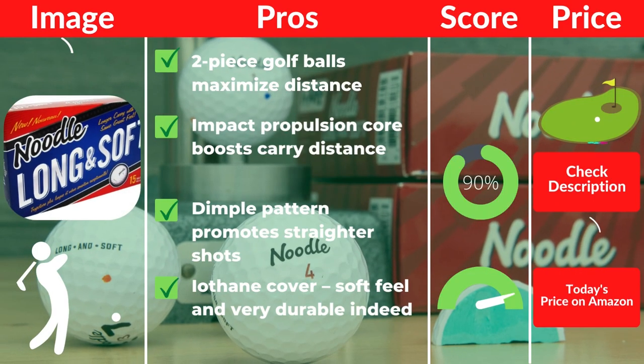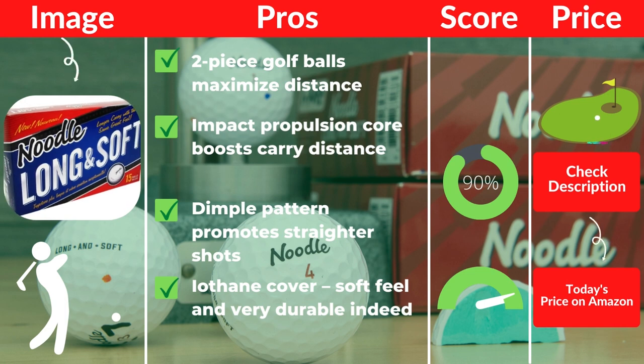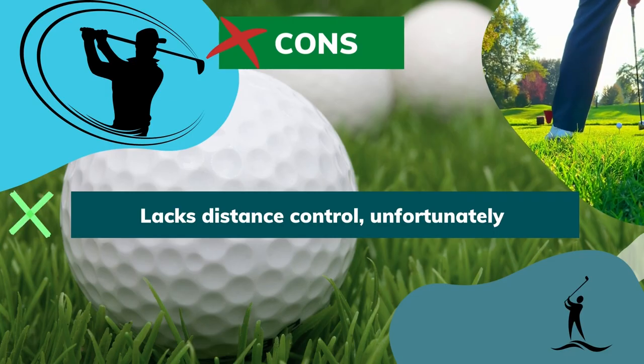Pros: Two-piece golf balls maximize distance. Impact propulsion core boosts carry distance. Dimple pattern promotes straighter shots. Iothane cover provides soft feel and is very durable. Cons: Lacks distance control.